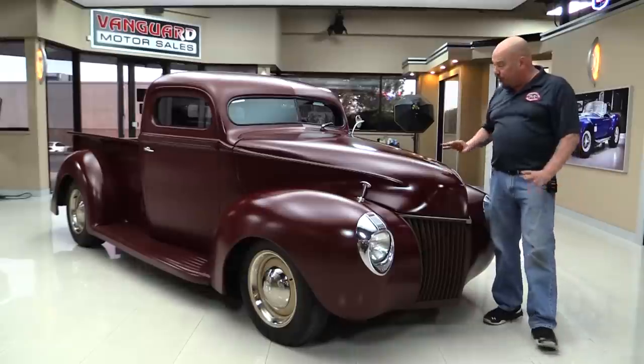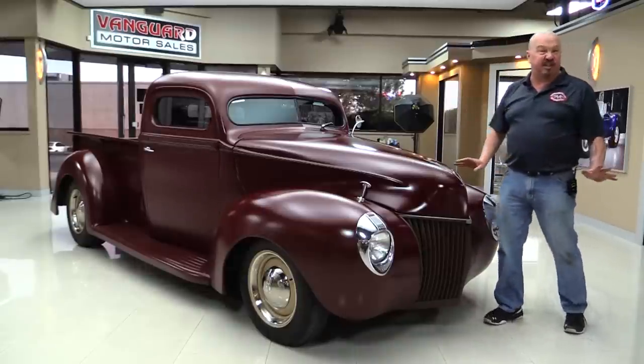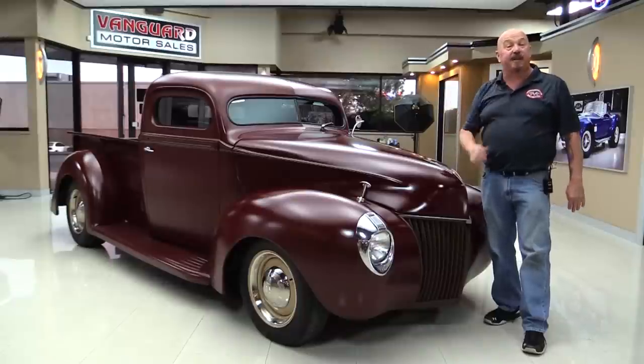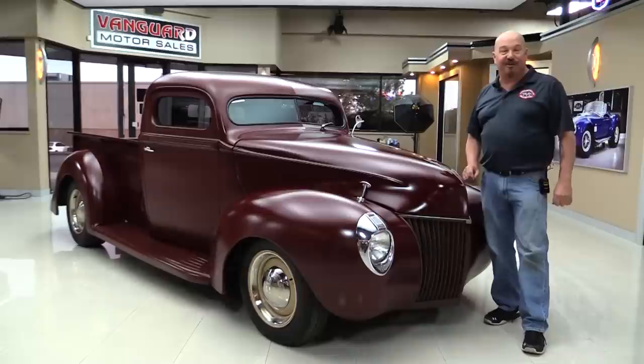Six-inch chop on the roof. The hood's all chopped and shaved. You're gonna love all the tin work on it. It's just an amazing ride, guys, and she's sitting on air so you can slam it down on the ground.